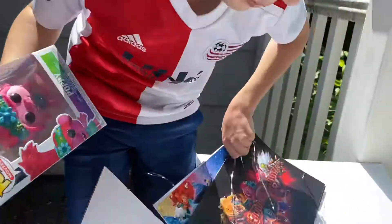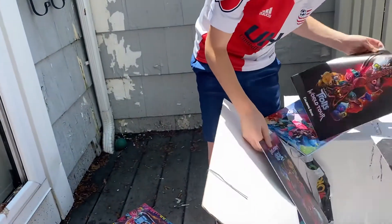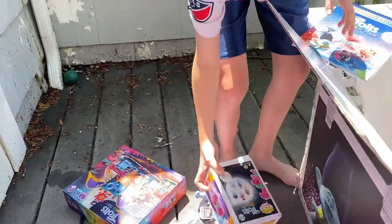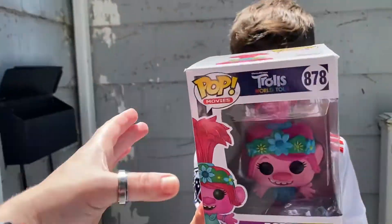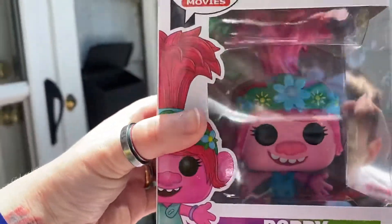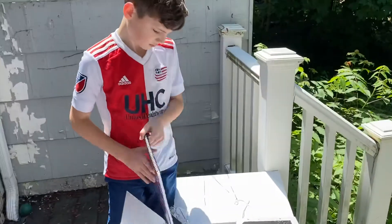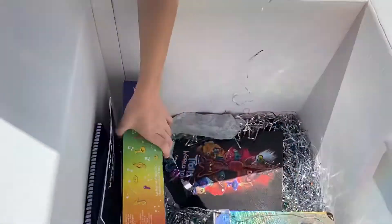We got some Funko Pops in here and there's a coloring book — actually two coloring books. Look how awesome — they did wicked good details on this too. Check out the headband. This is bringing me back to my youth. If you are one of the Gen Xers, you remember the Trolls from the 80s and 90s. And there is still more in our box.